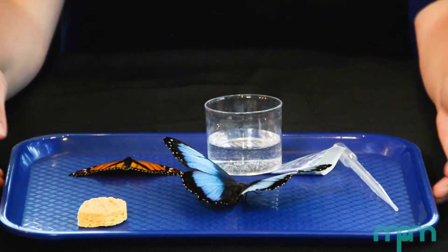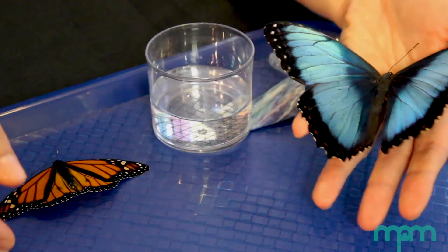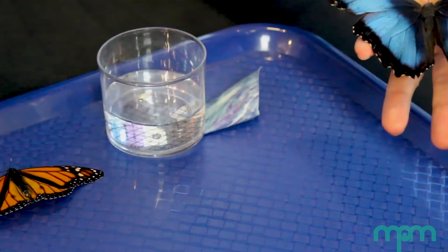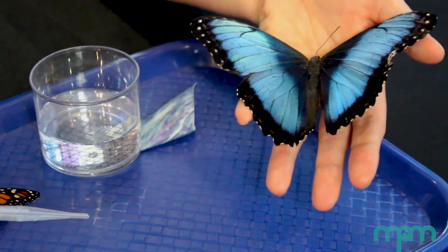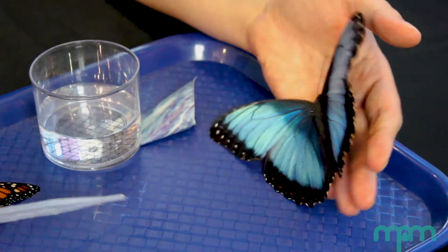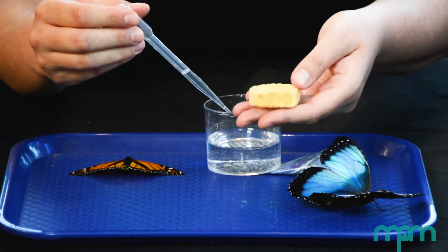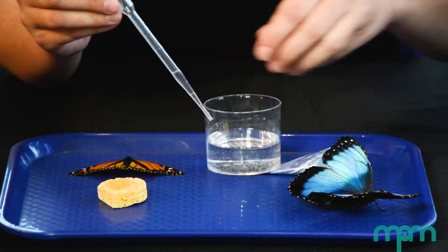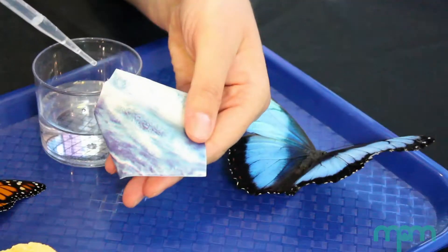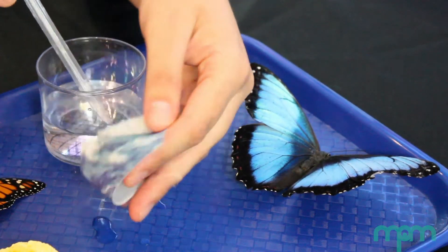Let me show you. On this tray, I have butterfly specimens obtained from our garden. The butterfly is real, but it is no longer alive. In just a moment, using this pipette, I will squeeze water droplets onto the butterfly wings. What do you predict will happen? Do you think the water will soak into the butterfly's wings like it does with this sponge, or will the water roll off the butterfly's wing like it would roll off a raincoat?